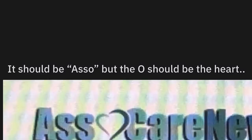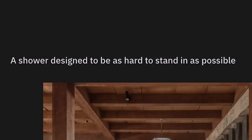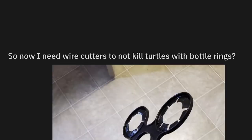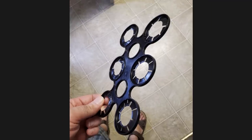It should be 'Aso' but the O should be the heart. Carenews.it — I think they've got it pretty fine. A shower designed to be as hard to stand in as possible — and probably incredibly slippery after a certain point. You ever tried to stand on a wet rock before? So now I need wire cutters to not kill turtles with bottle rings. I think it's great that we've all universally accepted that things like this are guaranteed to end up in the ocean, killing many animals there.